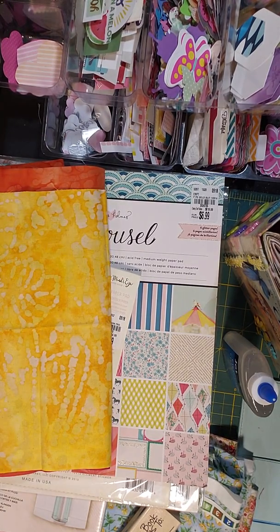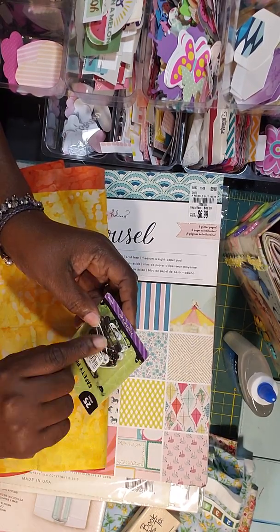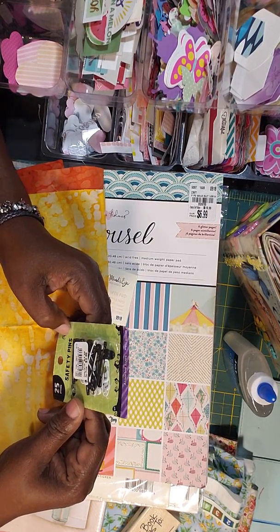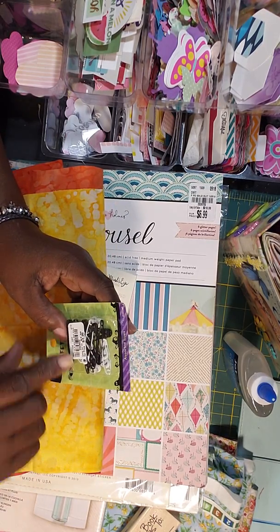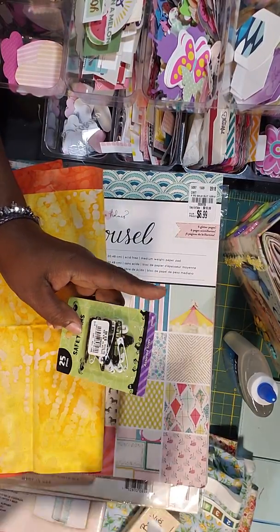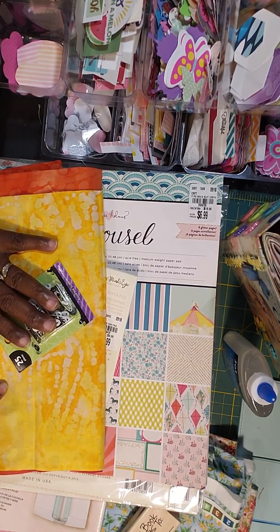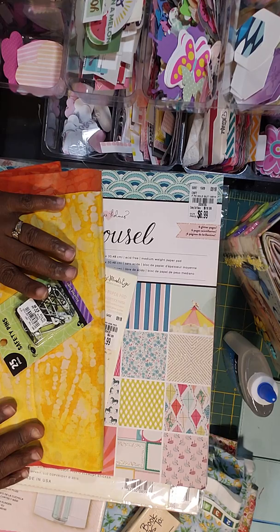The last thing I got from Tuesday Morning was these little safety pins — they came in black and white. I'm going to hang them on lace and put some beads on them. You know how crafters are! And that's everything I got from this haul, you guys.